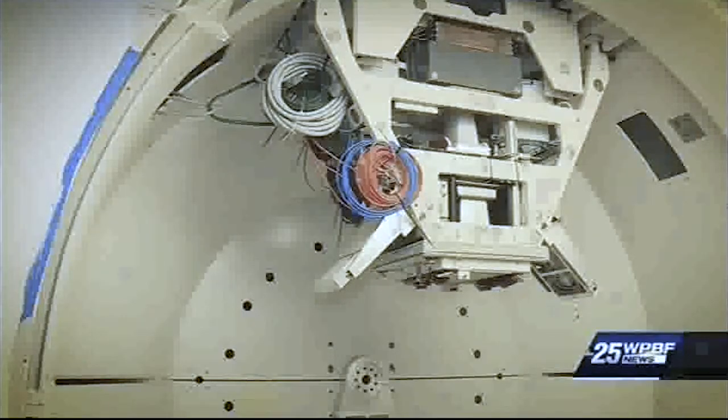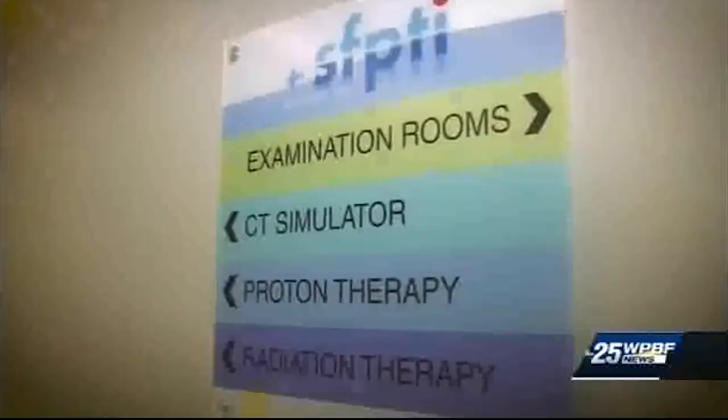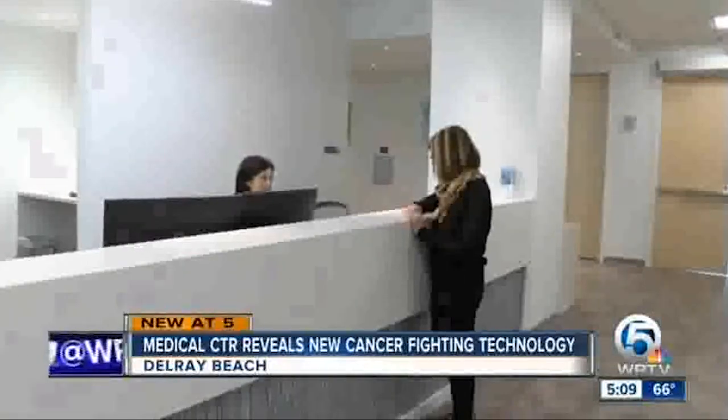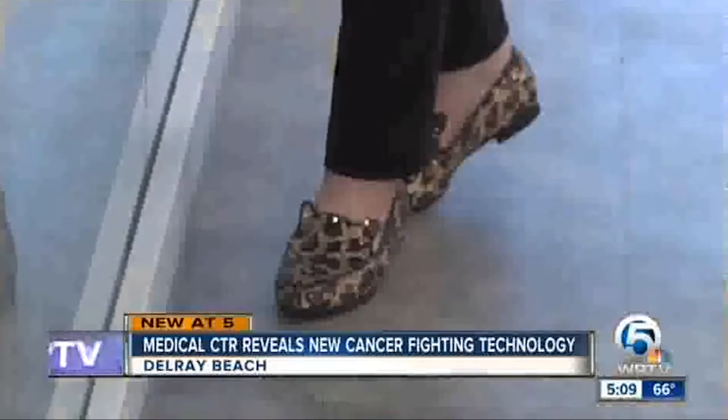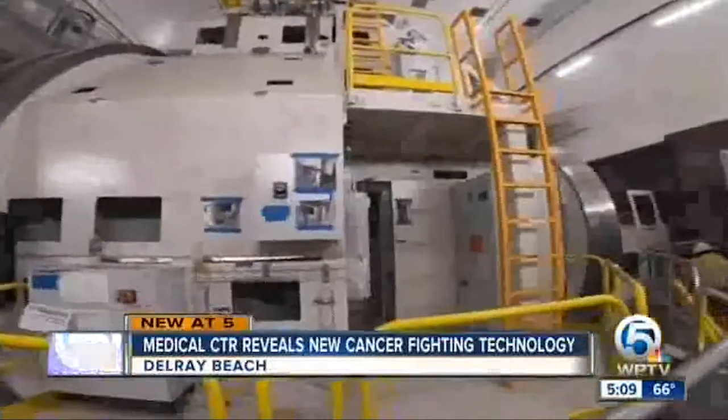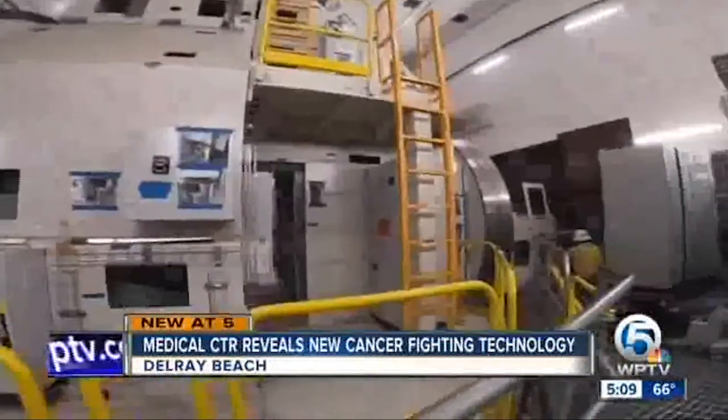The technology will allow doctors to treat tumors they could never reach before and treat all tumors with higher doses of radiation. Cher Grellich is currently going through radiation for lung cancer. She says she's excited about the cyclotron because there's a chance there will be less damage to her body.